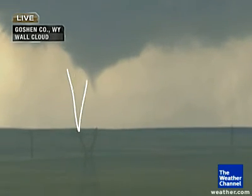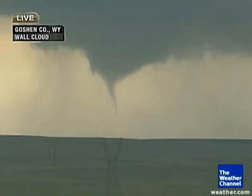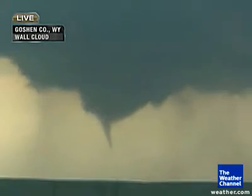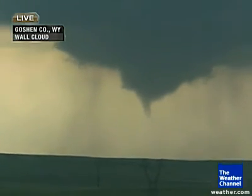Oh, look at that one now. Nice little funnel cloud on this one. There we go. I think we've got something now. We're very close. I think we've probably — it's hard to tell because of our vantage point here. We're several miles away. This entire storm is moving towards us. We've obviously got a funnel right now.